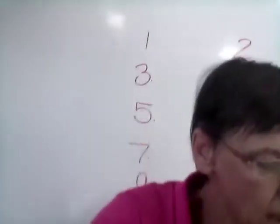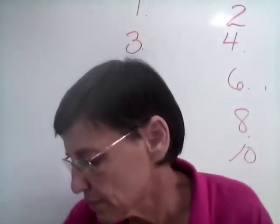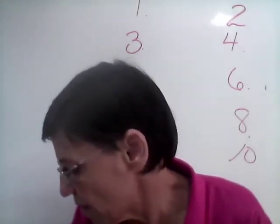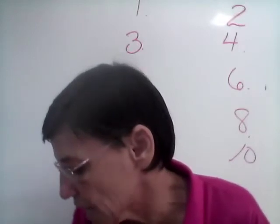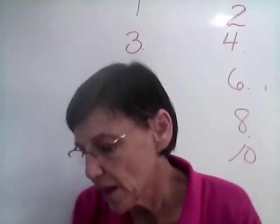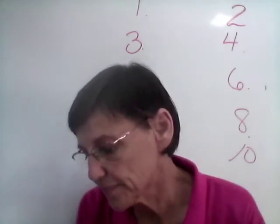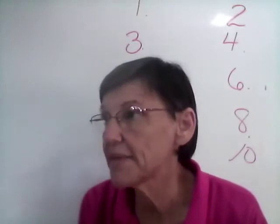Okay, get your pencil and your paper, and let's begin. Number one: pup. Number two: well. Number three: Gus. Number four: rib. Number five: top. Number six: sip.